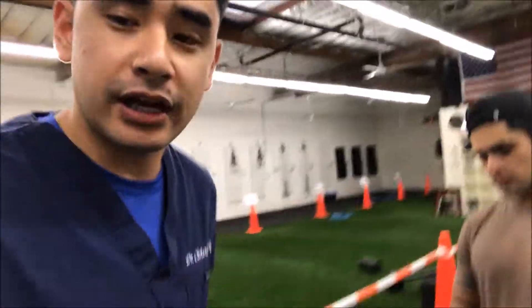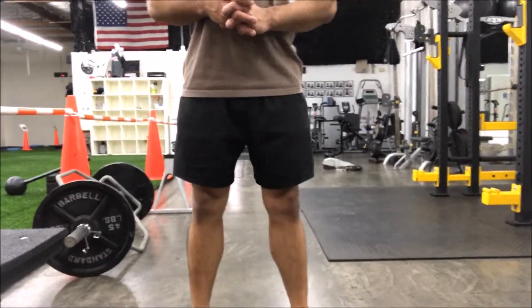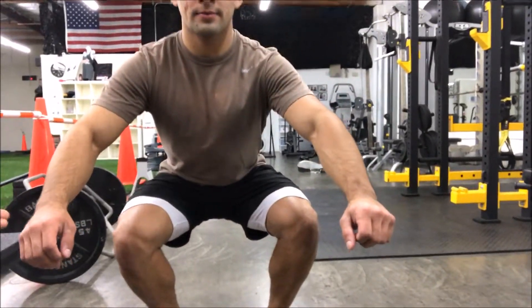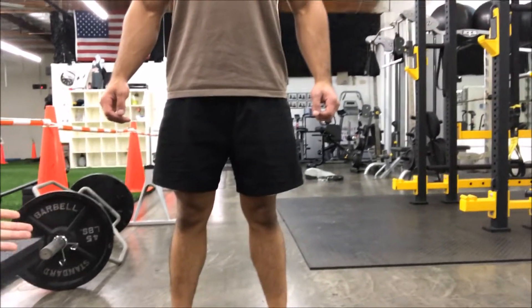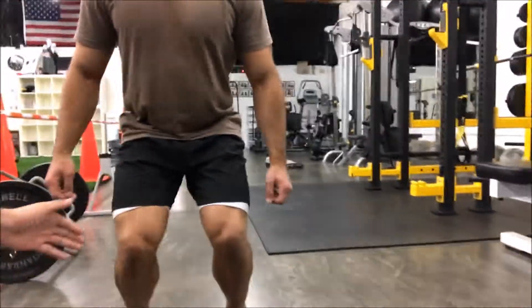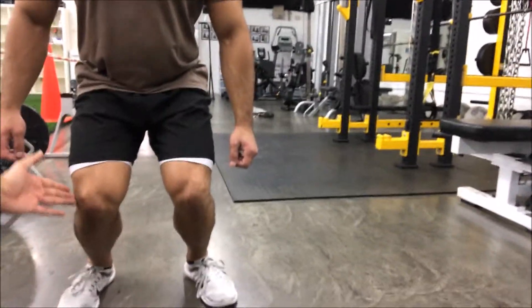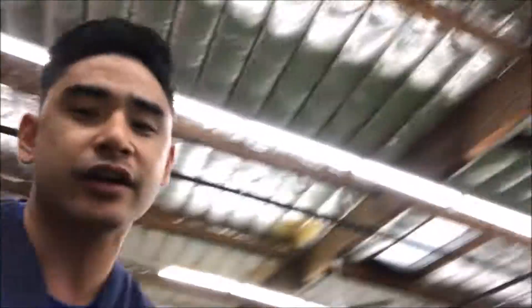These excessive valgus forces are gonna look like the knees almost collapsing inwards. Daniel's gonna show us what a normal squat would look like. As Daniel goes down and does a squat, he has proper alignment — his knees aren't going in or out at all — and he comes back up. That's great form. Now he's gonna show us what valgus forces look like with the knees buckling inwards. As you can see, his knees are buckling inwards, putting excessive forces along the lateral aspect of the knee.